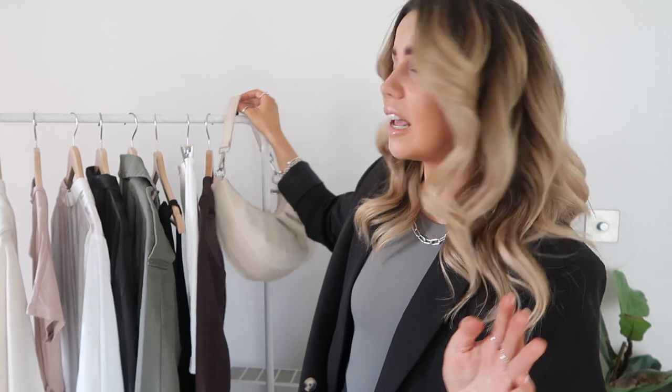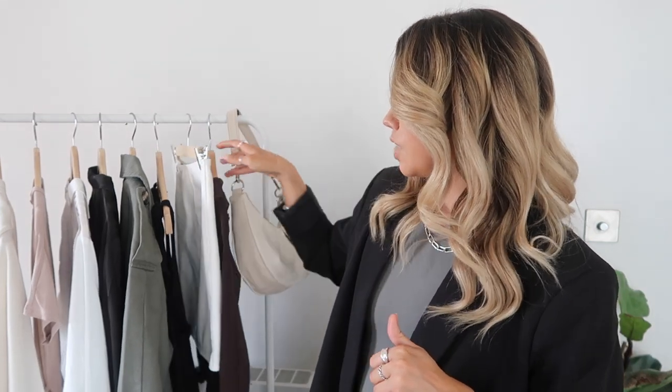ASOS has really nailed it this year with bags — they've got some really beautiful styles that are really affordable. A cream bag is just such an essential to a wardrobe for spring and summer because it just goes with everything. Sometimes if you've got quite a dark outfit, it's nice to have a cream bag just to give it a little bit of a lighten up. So that one is definitely a welcome addition.